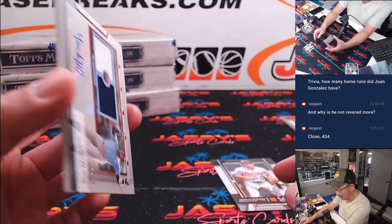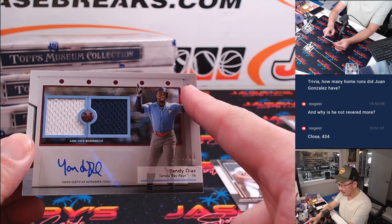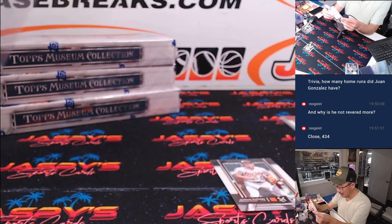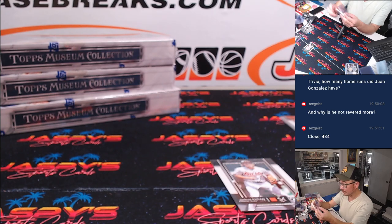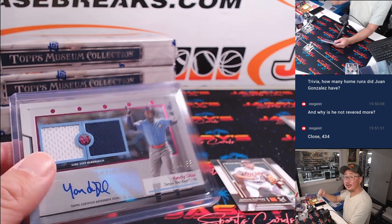Jackson Holiday rookie card from Matthew. And we've got Yandy Diaz, 44 out of 99 — Rays are a random number block team, so that's Tampa Bay 4, for David.